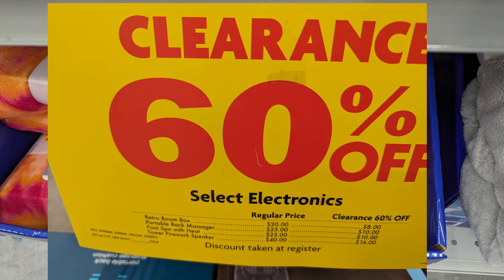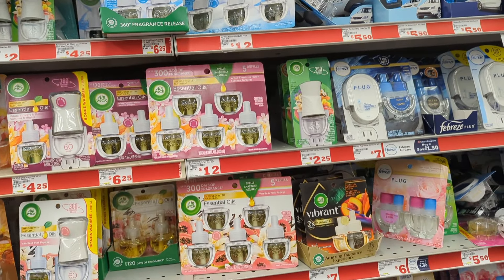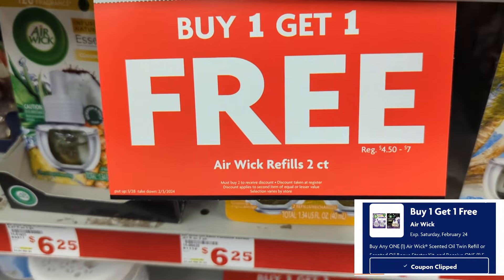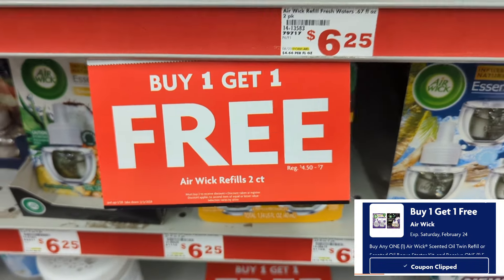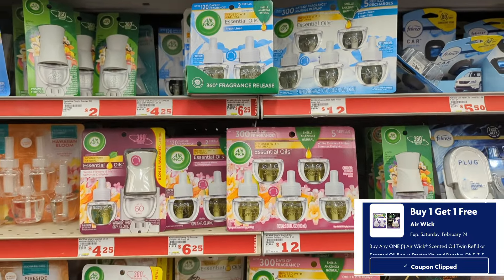They had a big sticker for electronics at 60% off, but I couldn't find any in this store. Again, changing your location and going into your Family Dollar to see what you encounter could be worthwhile. Moving on to our digital coupon matchups: just like Dollar General, we have the two-count Air Wick refills at buy one get one free. You'll need that smart coupon clipped, and you can add this to a $5 off $25 to make it a great deal.